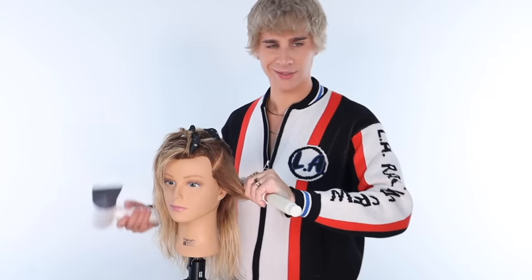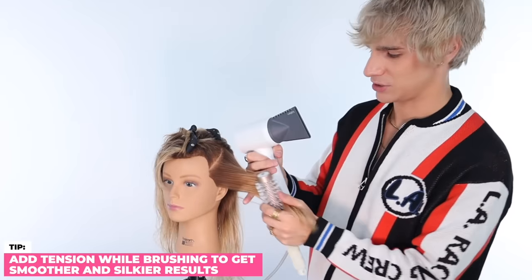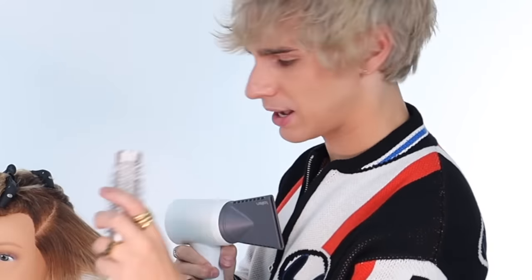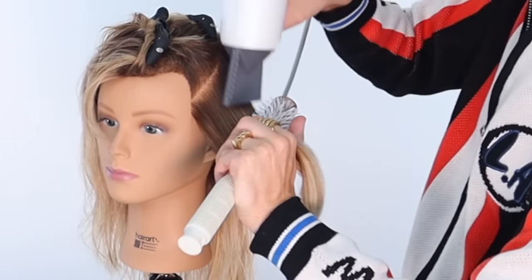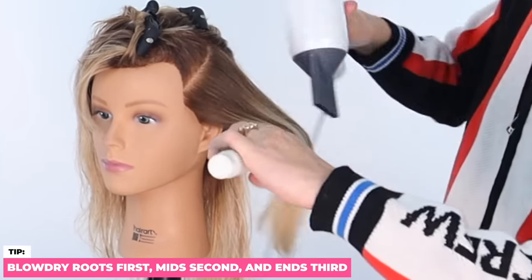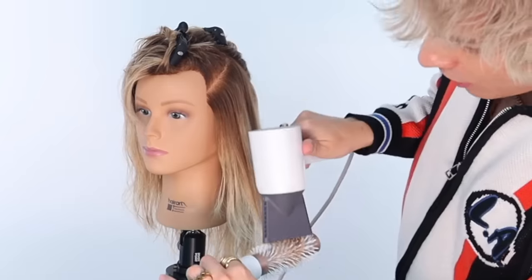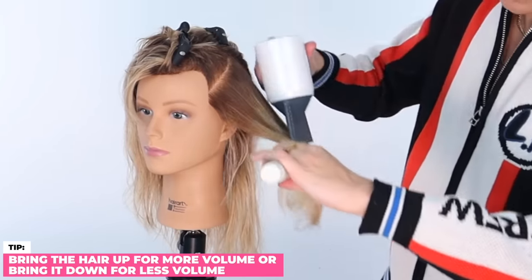Almost forgot the most important tip: tension is your friend in a blow dry. The brush goes on top, your finger goes on the bottom. Pull on the hair as hard as you can and get those roots nice and dry first. Then go into the midsection — get those all nice and smooth. Then move on to the ends. Follow all the way through to the bottom of the hair until it falls off the brush. If you want more volume, lift the hair up. If you want less volume, bring the hair and drag it downwards.